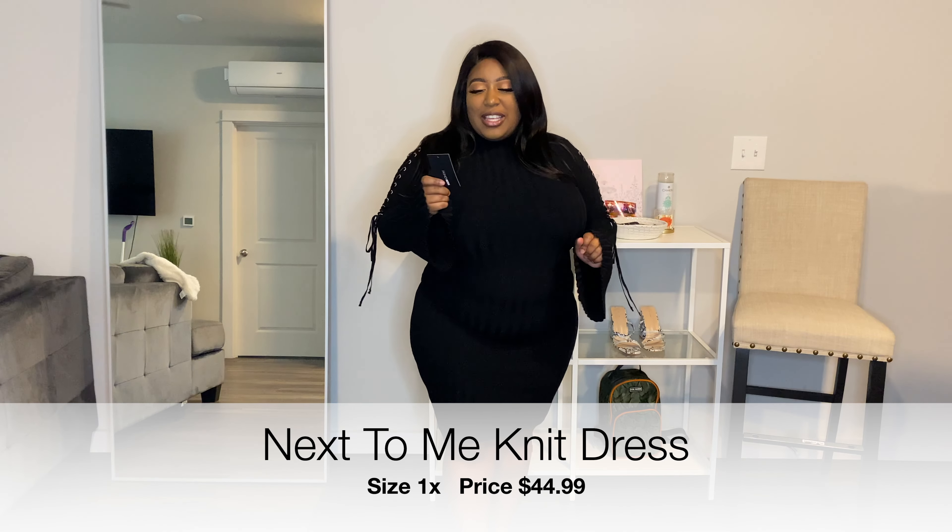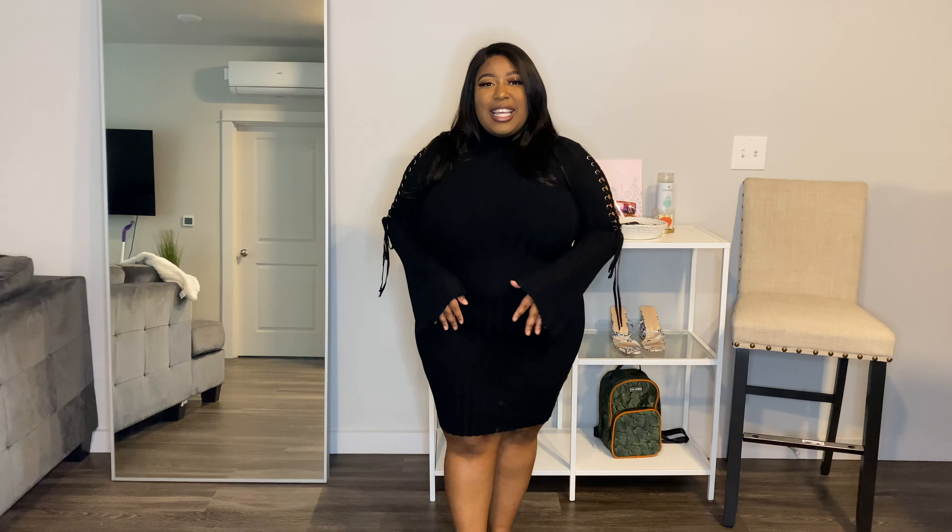The first dress we have in this haul is the Sleeve It To Me Woosh Mini Dress. I got this in a size 1X and it fits so good. This dress does run true to size, so you want to get your exact size because it's a little restrictive and doesn't have that much stretch. I got this in black and also in a green color. Let me turn around so you can see the back.